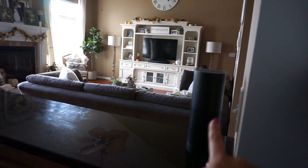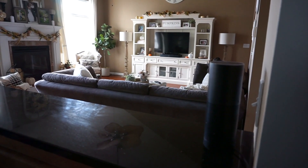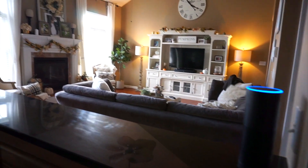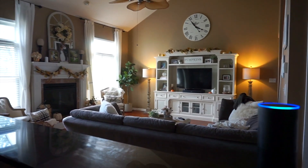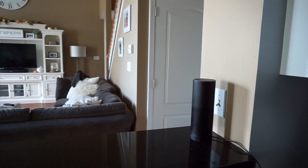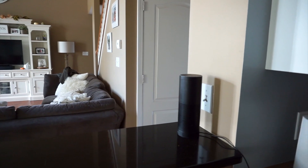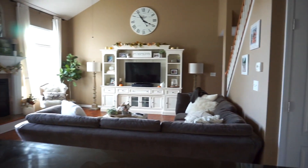I almost forgot to mention this little gadget — it makes life so much easier. Alexa, turn on the lamps. [lamps turn on] Alexa, turn off the lamps. She is so useful — you can ask her pretty much anything about the weather, a game, or the news. You can also ask her to order things online when she's synced to your phone and account.